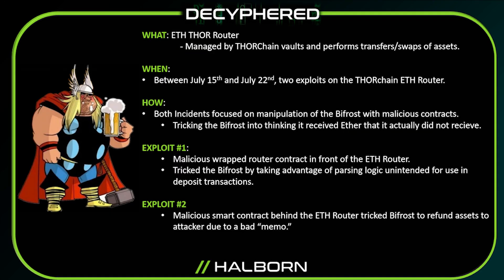The ThorChain ecosystem is comprised of many components, and one of them is what's called the Bifrost, which acts as a bridge and allows users to transfer and swap different assets. It does this through the use of smart contracts called ThorChain routers, which are managed by vaults.